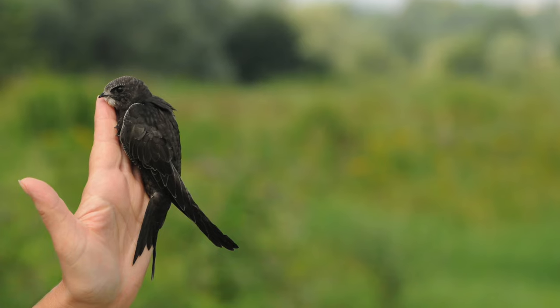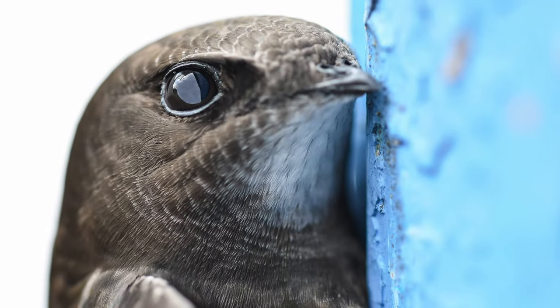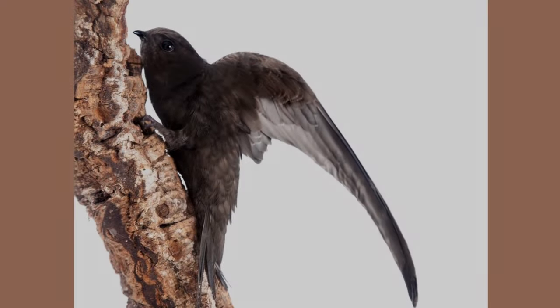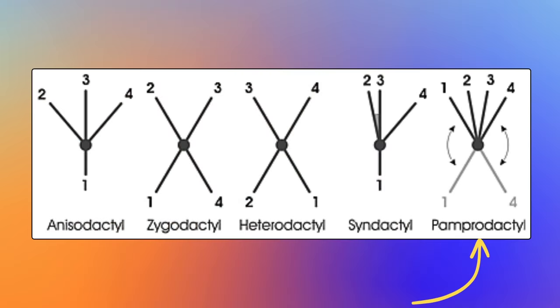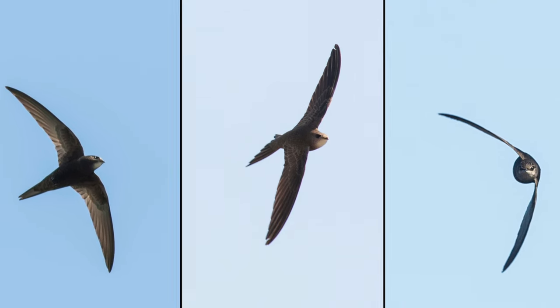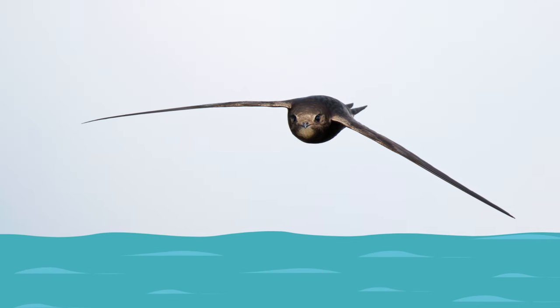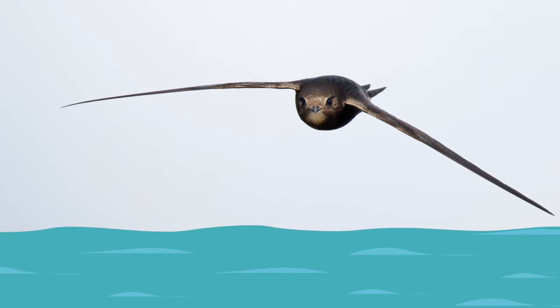They have small yet strong feet, which allows them to cling to the walls of cliffs, caves, hollowed out tree trunks, or masonry. They are one of the few bird species in the world that have pamprodactyl feet, where the two outermost toes can rotate forward or backward. Long narrow wings allow them to fly at high speeds and make sudden twists and turns as they pursue prey. They even bathe in flight, swooping down to let water make contact with their bellies, and then shaking it off as they fly.